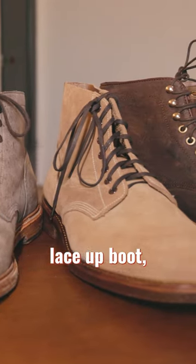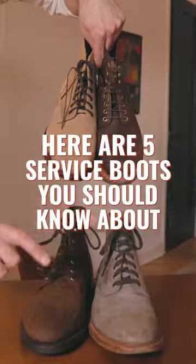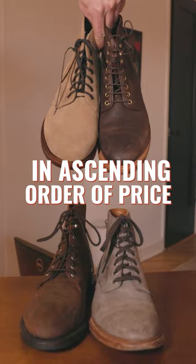A service boot is just a low-profile lace-up boot, so it's not as voluminous as work boots and it's easier to style and work into a modern wardrobe. Here are five service boots you should know about in ascending order of price.